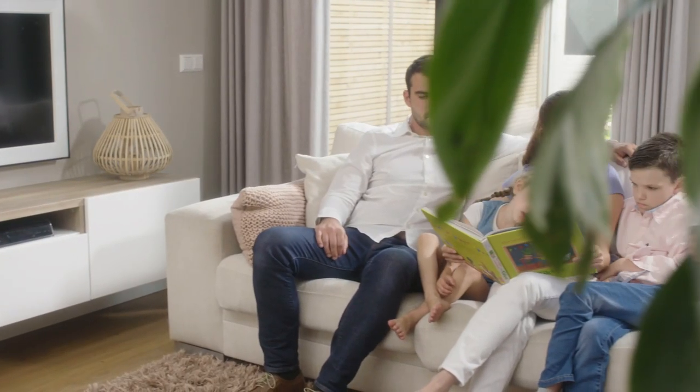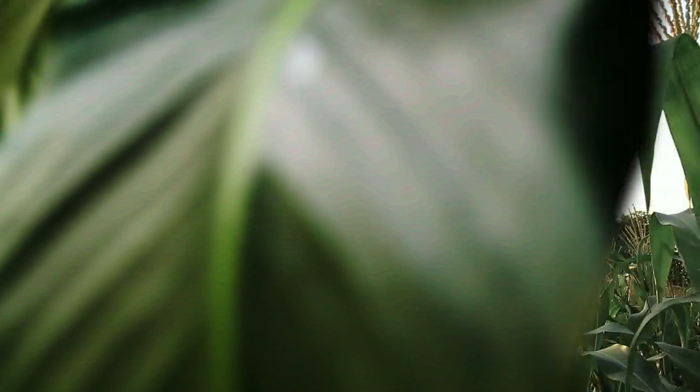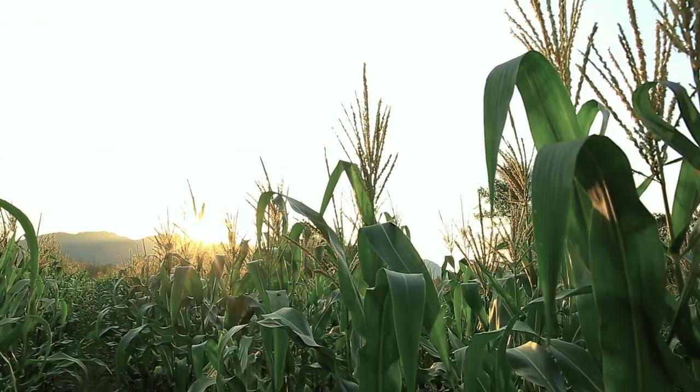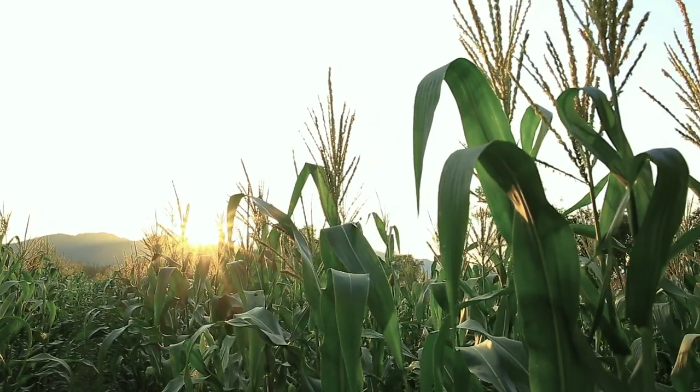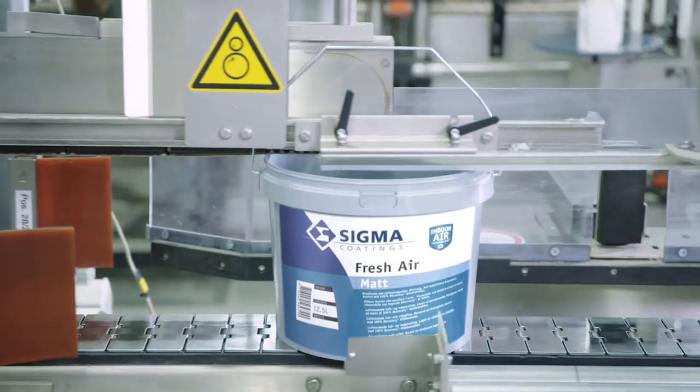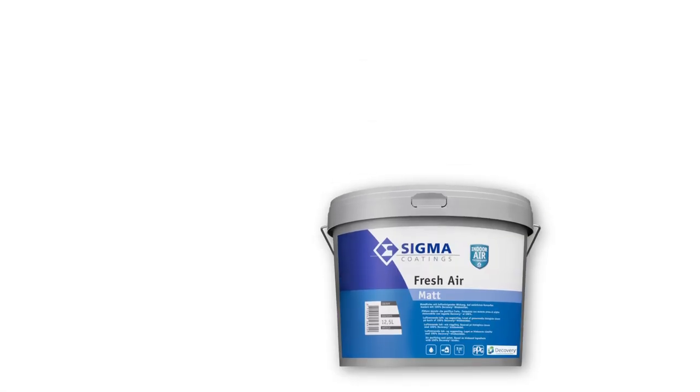Bio-based products are increasingly important for the paint and construction industry. They contribute towards a sustainable world. 45% bio-based, thanks to the use of renewable raw materials, and the packaging is made from 100% recycled materials.